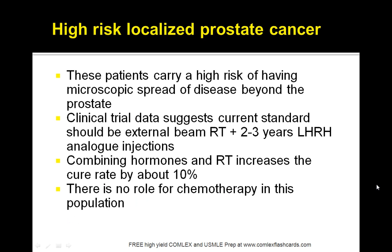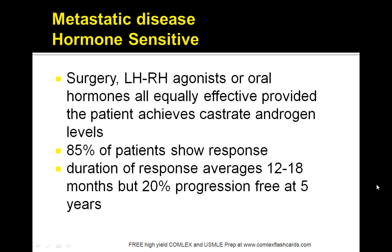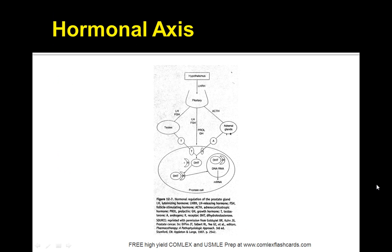High-risk localized prostate cancer can be treated with a combination of hormones and radiation therapy — that is a key message. Metastatic disease goes to the bone and lymph nodes because androgens drive the growth of prostate cancer. The earlier the treatment the better, because you are decreasing testosterone. Here is the hypothalamus-pituitary axis: when the pituitary secretes LH and FSH, the testes start secreting more testosterone, which is the region you want to target to stop the spread of prostate cancer.